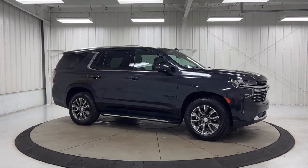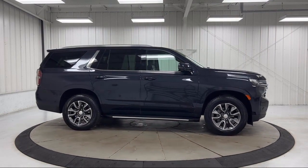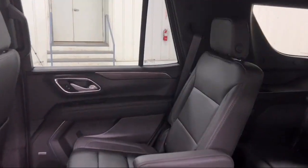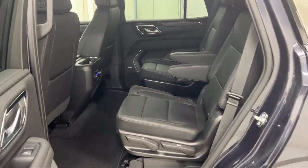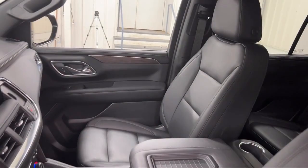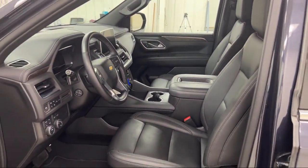Each GM-certified pre-owned vehicle is thoroughly inspected and reconditioned before you buy it. When you pull off the lot, you get a scheduled maintenance program and two factory-backed warranties. First, you get a new, longer six-year, 100,000-mile powertrain limited warranty, whichever comes first from the original in-service date. That includes roadside assistance, and you get a 12-month, 12,000-mile, bumper-to-bumper limited warranty.